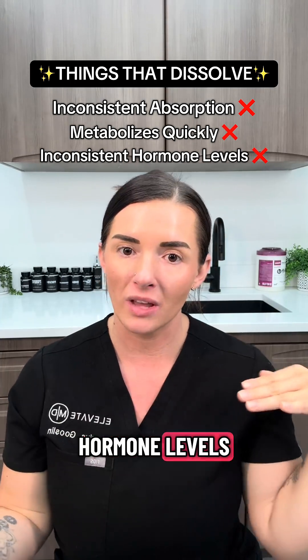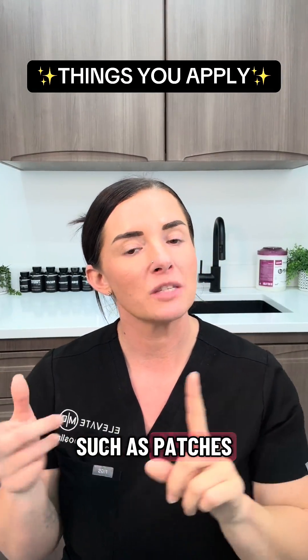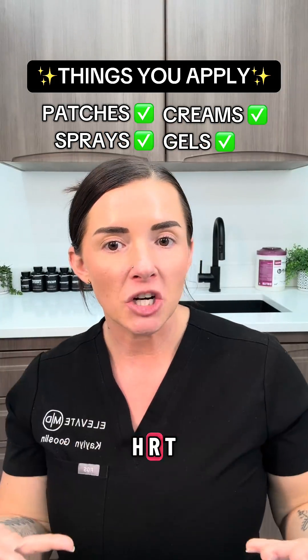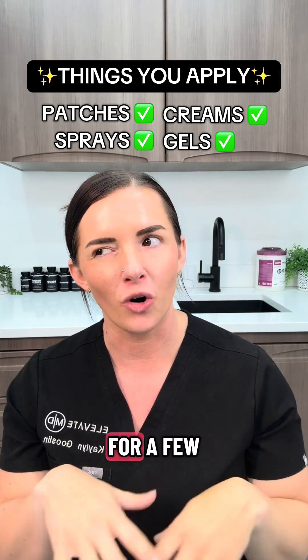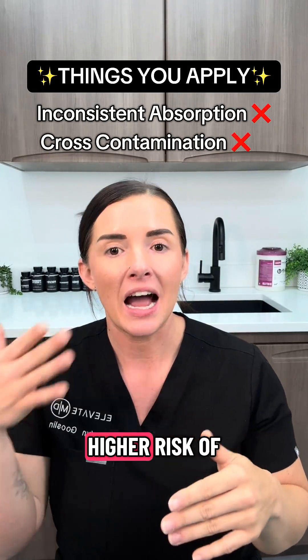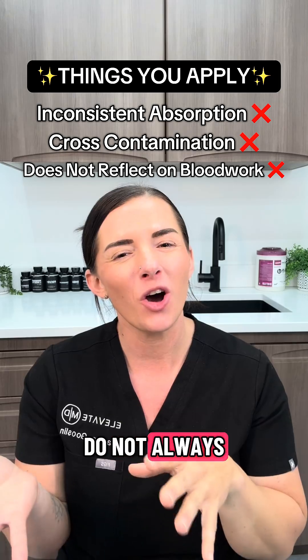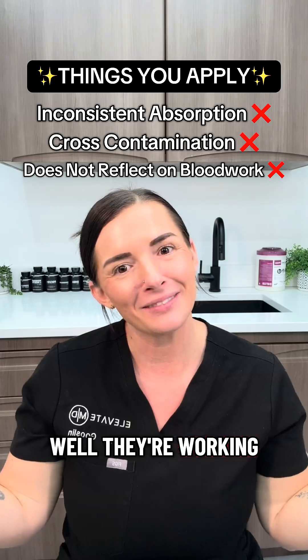Number three is things that you apply. I'm going to lump a few things under this category: patches, creams, sprays, and gels. These are what I consider introductory HRT. They definitely work, but I'm not a huge fan of transdermal HRT because they tend to have very inconsistent absorption, there is a higher risk of cross-contamination onto children, your spouse, and your pets, and transdermal hormones do not always accurately reflect on your blood work — so we never really know how well they're working.